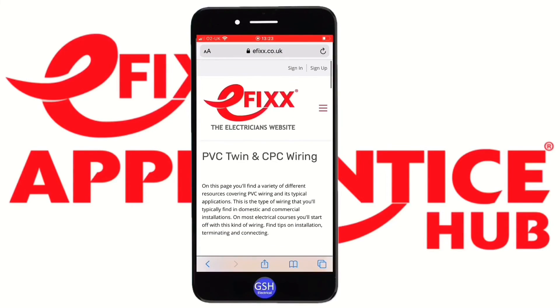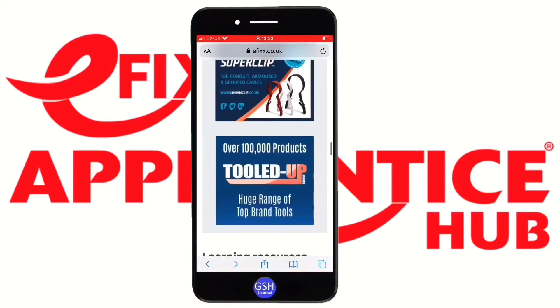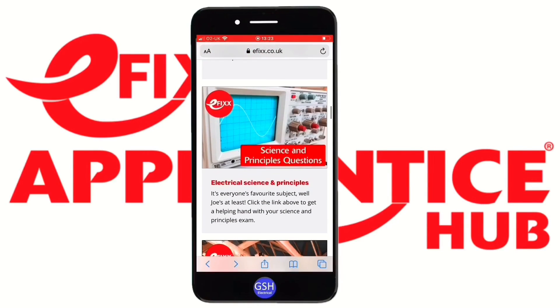So that's a guide to the eFix Apprentice Hub, which is part of efix.co.uk and is designed to help with your studies whether you're a full-time learner, an apprentice, or an adult retraining. Use it on your mobile phone while travelling to college or to work to maximize every possible minute and be the best possible apprentice you can be. Don't forget we've also got our eFix YouTube channel, which covers the broader electrical industry including new and developing technologies — not just training.